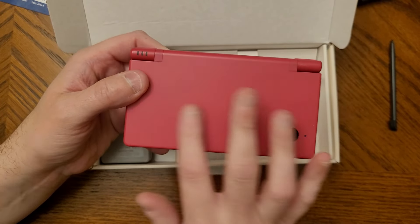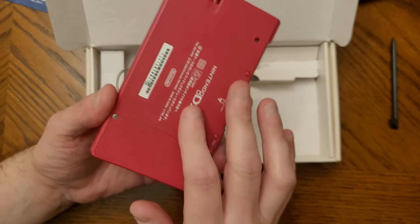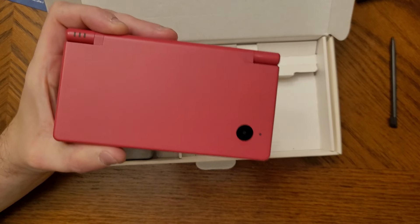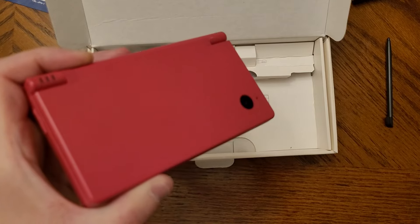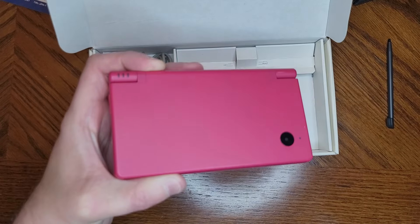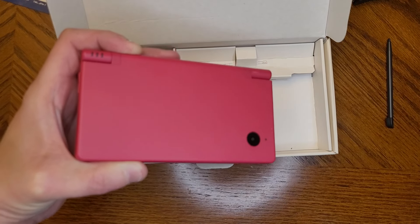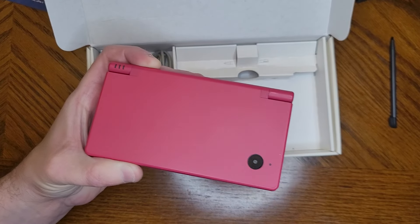One thing I want to point out is this color is not coming across on camera at all. In the video it almost looks like a weird peachy color, but it's actually a lot more fluorescent red or pink. Let me adjust the lighting here — there, that's a little better. You can kind of see the pink now, and how clean it is.